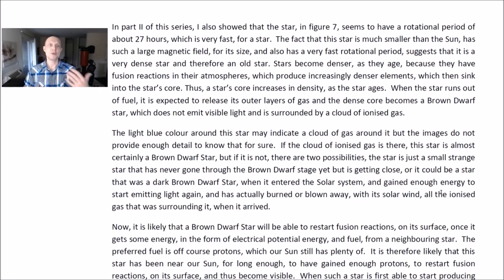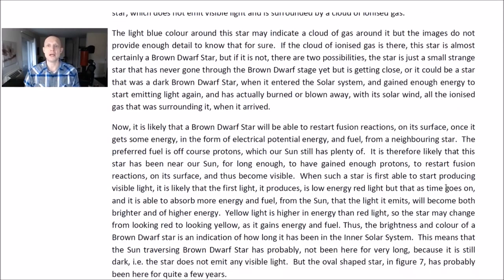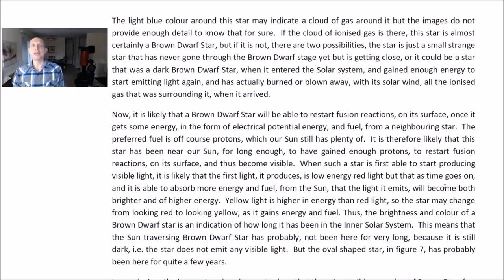Stars become denser as they age, because they have fusion reactions in their atmospheres which produce increasingly denser elements that sink into the star's core. Thus, a star's core increases in density as the star ages. When a star runs out of fuel, it is expected to release its outer layers of gas, and the dense core becomes a brown dwarf star, which does not emit visible light and is surrounded by a cloud of ionized gas. The bright blue color around the star may indicate a cloud of gas around it, but the images do not provide enough detail to know that for sure. If a cloud of ionized gas is there, the star is almost certainly a brown dwarf star.